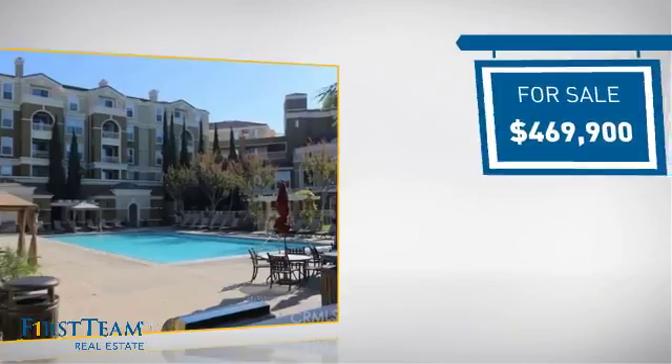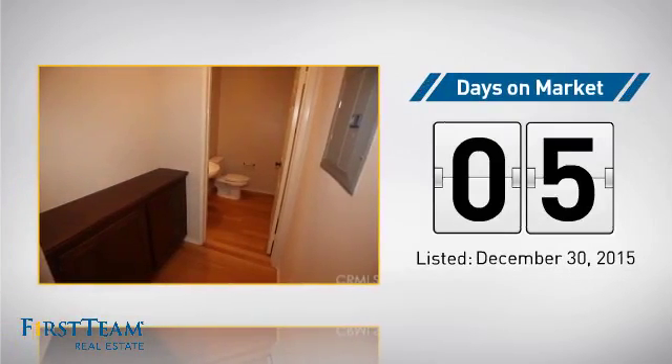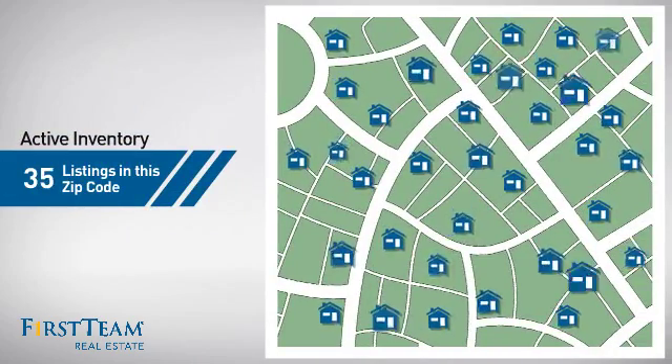Currently listed at just under $475,000. It's been on the market since December. Wondering how it stacks up against the competition? There are now 35 homes on the market within this zip code.